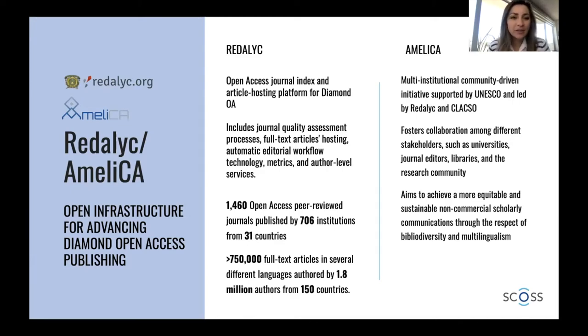Today I would like to introduce one platform and one initiative, both of which started in the Latin American region but now we are working with other regions as well. In the case of Redalyc, it is a journal index and also an article hosting platform, now committed to Diamond Open Access journal publishing. We index quality journals that are non-APC journals and provide different services that complement the capabilities that Diamond Open Access journals already have.